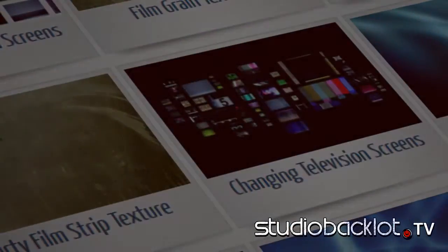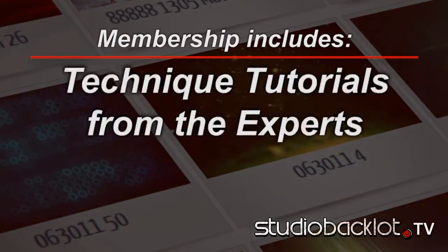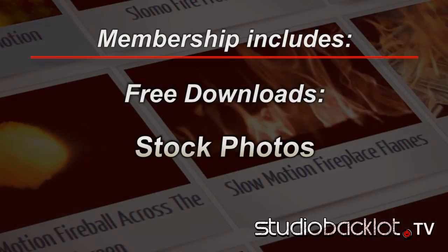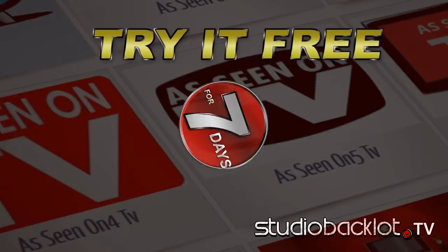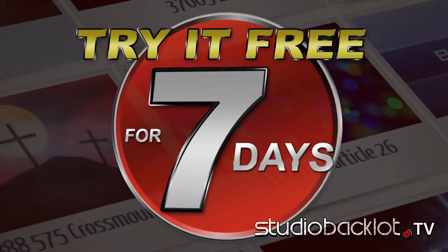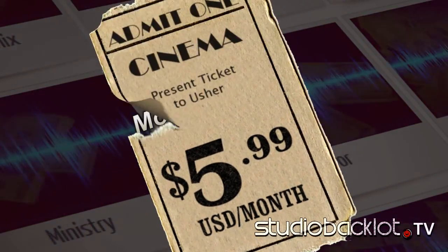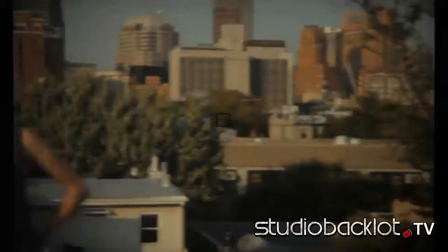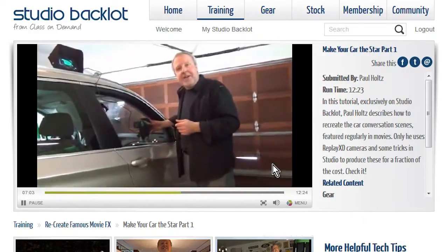Backlot is constantly changing and evolving. We add new content each month. One good idea or tip can save you hours of work. Full memberships with download privileges are free for the first seven days. After that, the cost is only $5.99 per month — about half the cost of a movie ticket. And now you'll be making movies of your own. Join Studio Backlot.tv today.